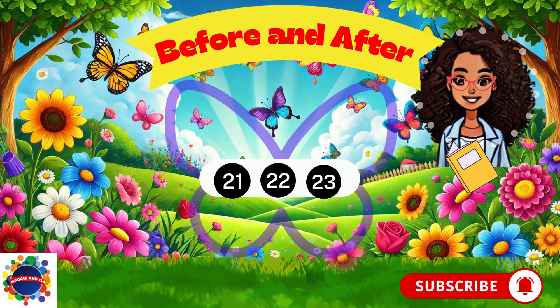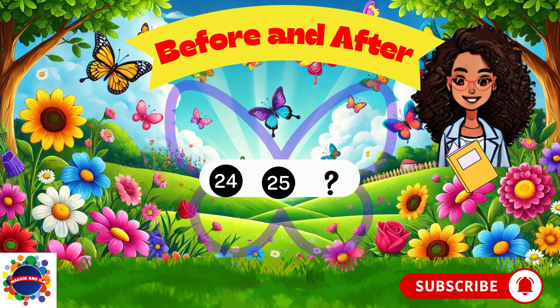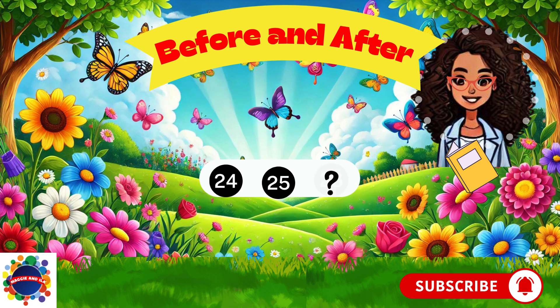This is our last one — let's finish strong. Number 25. What comes before 25? 24. I knew you could do it. My last question: what comes after 25? 26. Great job.